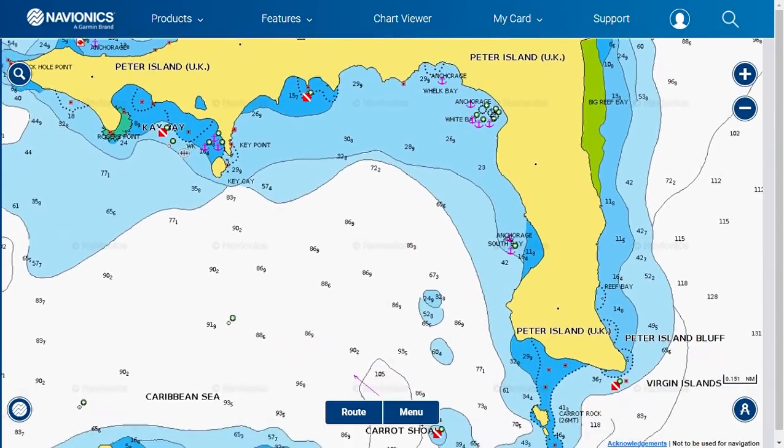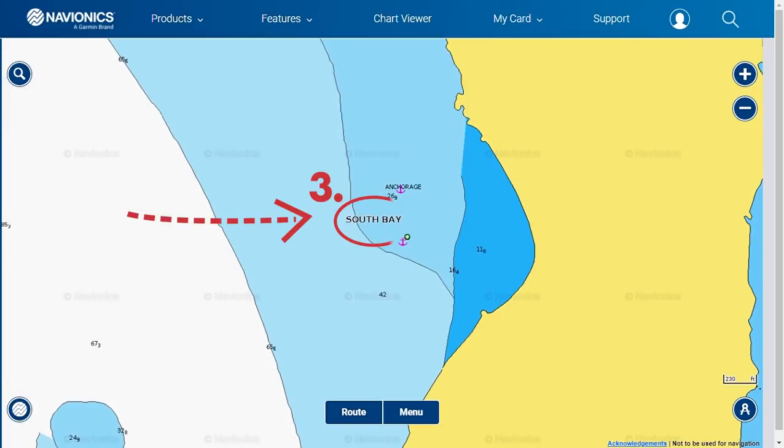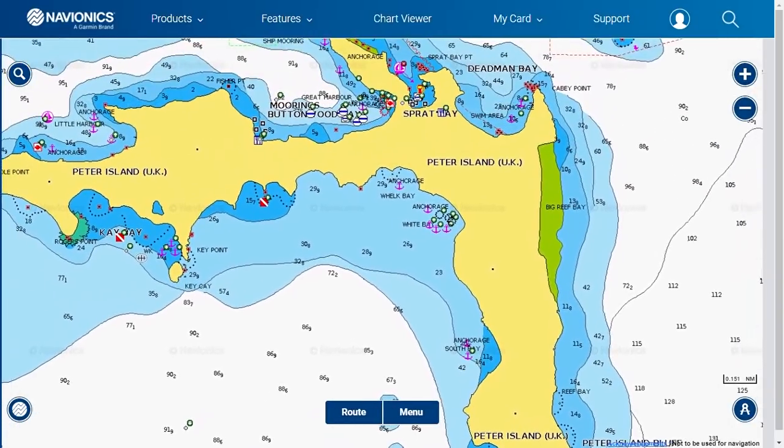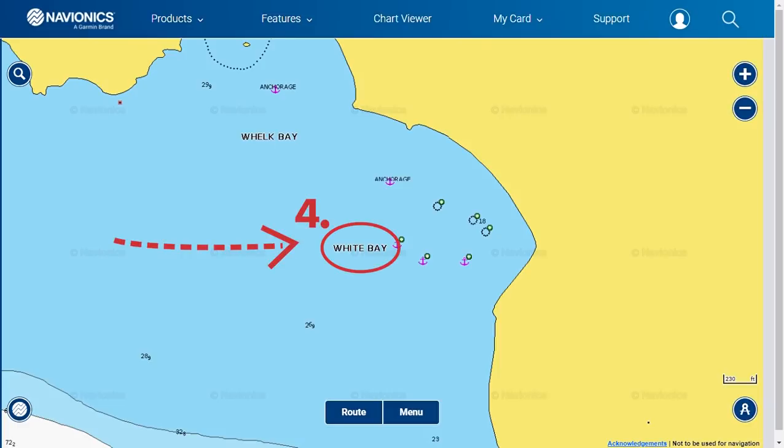Number three is South Bay, which is anchor only and it's a straightforward entry. Number four, we have White Bay, which is also a straightforward entry. You can anchor on a sandy bottom in 15 feet of water.